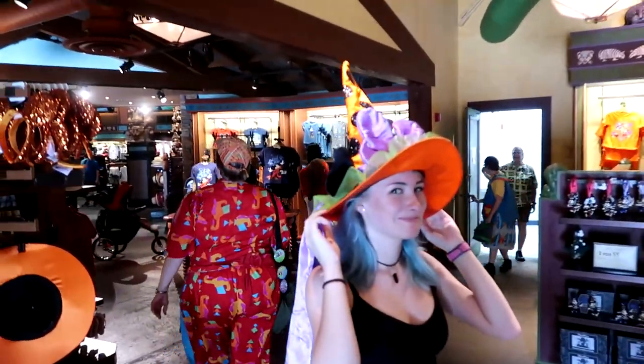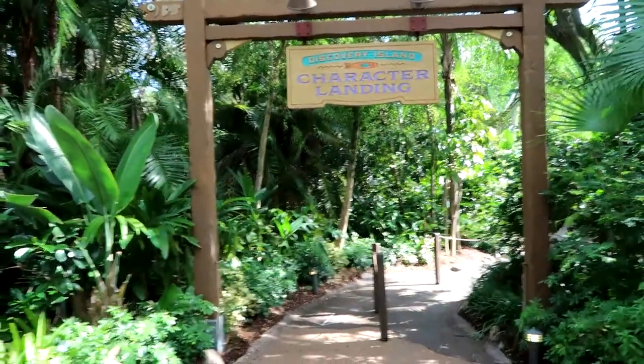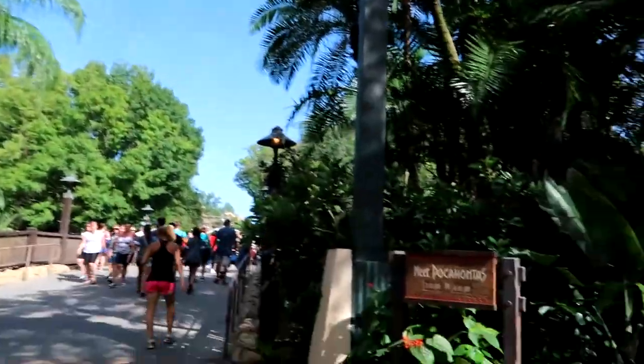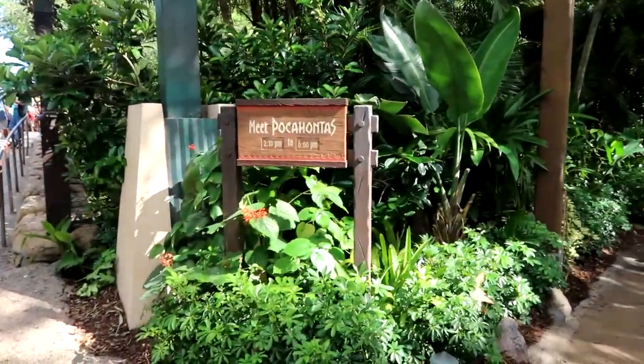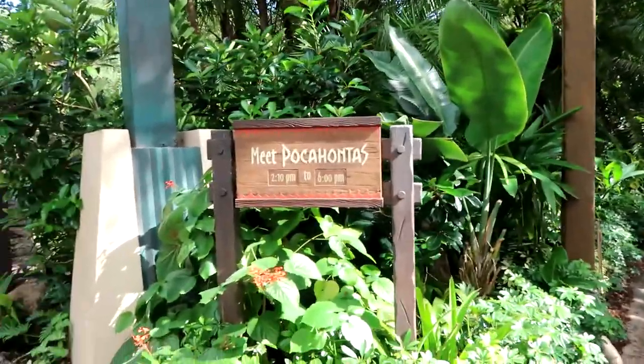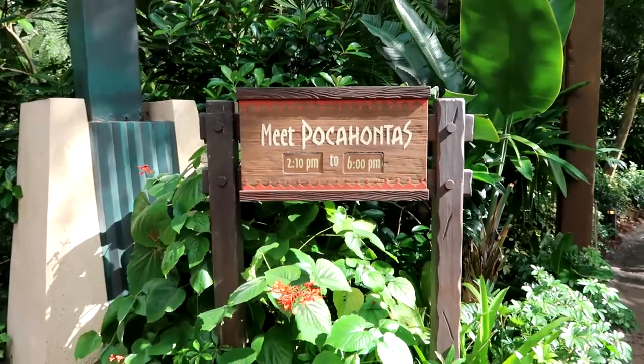And they also have this lovely witch's hat. As you're coming out of the main hub entering Animal Kingdom, right about to enter Dinoland USA, Pocahontas has actually moved. She is now in the Discovery Island character landing and she has meet and greets from 2:10 p.m. until 6 p.m. here.